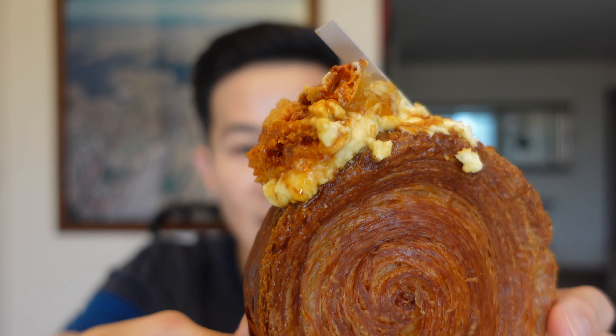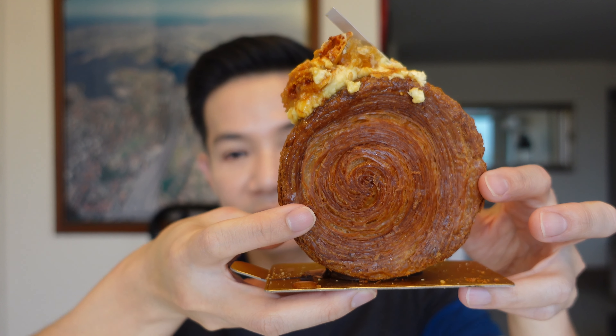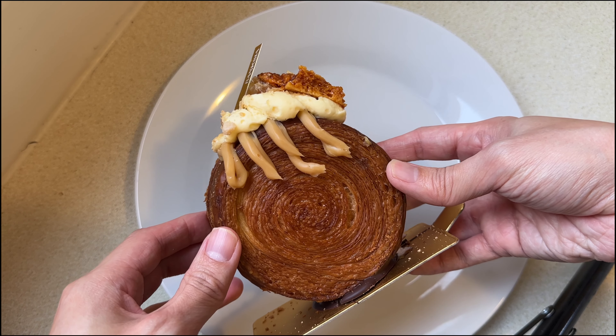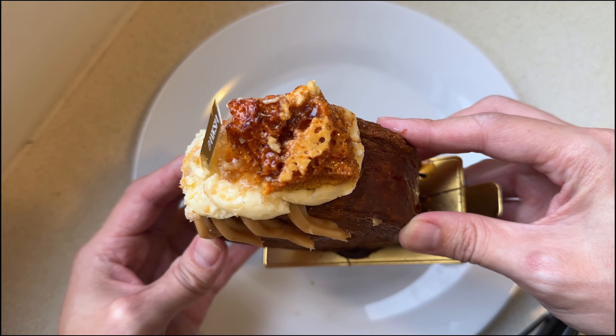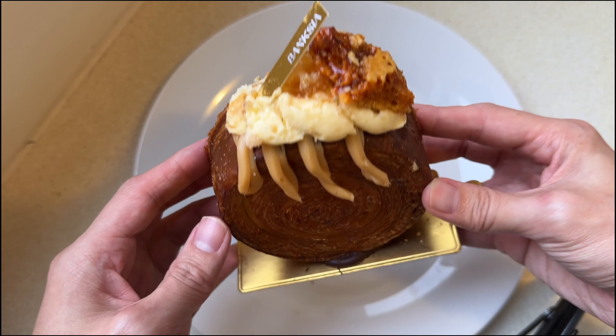But you cannot go to Banksia and not get this next piece of pastry. I am of course talking about their famous wheel croissant that went absolutely viral last year and is almost always sold out. I did go on a weekday, which increased my chances. They periodically change their flavors, and the flavor of the moment is this honeycomb swirl wheel croissant filled with honey cream — it's a patisserie with almond, honey, and caramel praline, topped off with mascarpone cream, roasted almonds, and honeycomb.